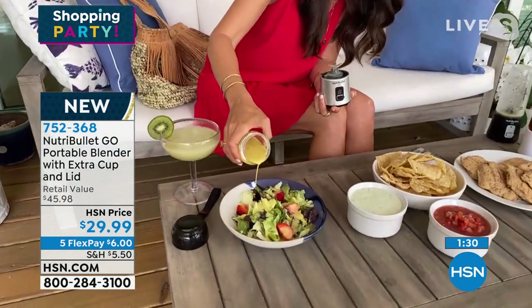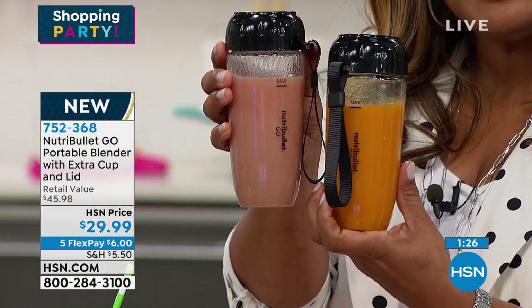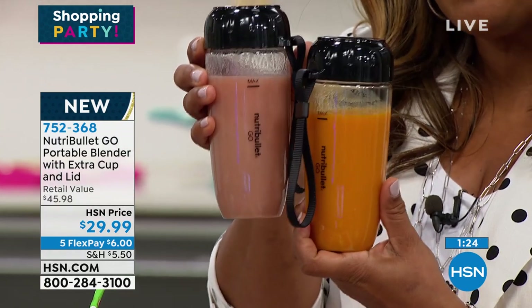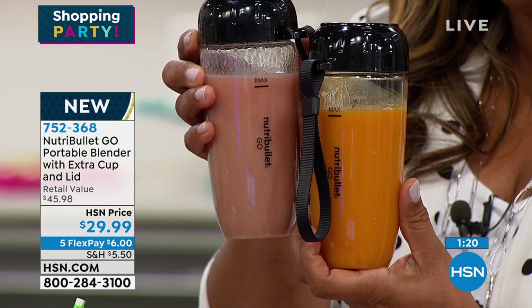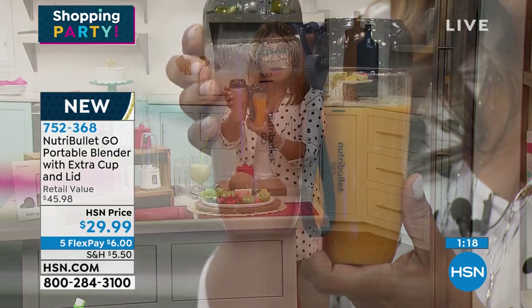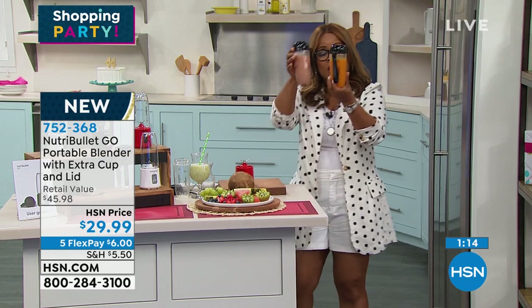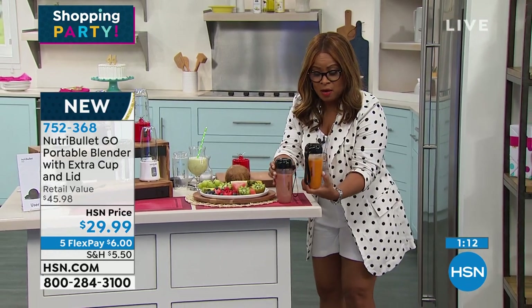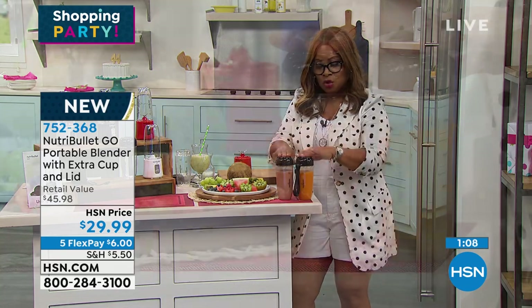We've got a minute remaining on the clock. If you'd love to have yours, great price. We've got a retail compare — you know that Nutribullet name. It's $45 out there. Our price is $29.99 and $6. Here's what you're getting: two of the 13-ounce cups, and they both come with lids. Super tight, because you're on the go and need to dash out of the house.